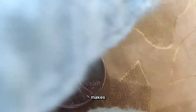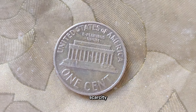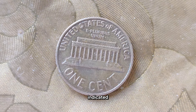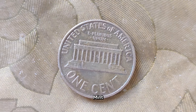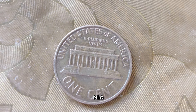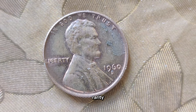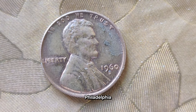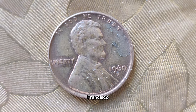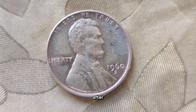What makes the 1960 Lincoln cent particularly intriguing is its scarcity in certain minting varieties. Varieties such as the Philadelphia Mint, indicated by no mint mark, the Denver Mint, marked with a D, and the San Francisco Mint, marked with an S, each carry their own unique value and rarity. While the Philadelphia Mint produced millions of these coins, those from the Denver and San Francisco Mints are considerably scarcer, making them highly sought after by collectors.